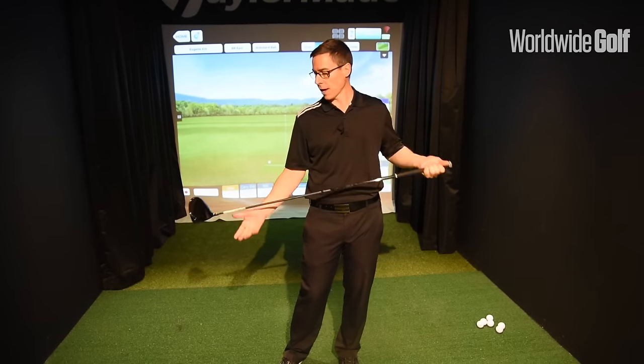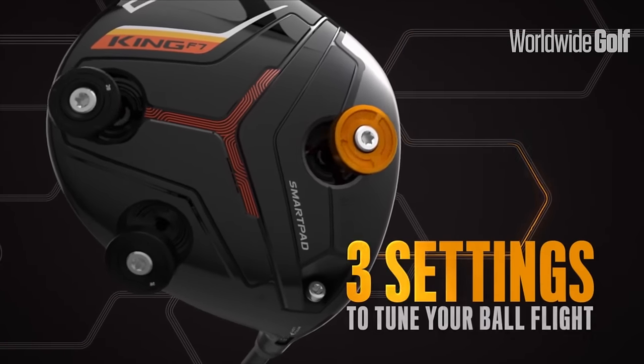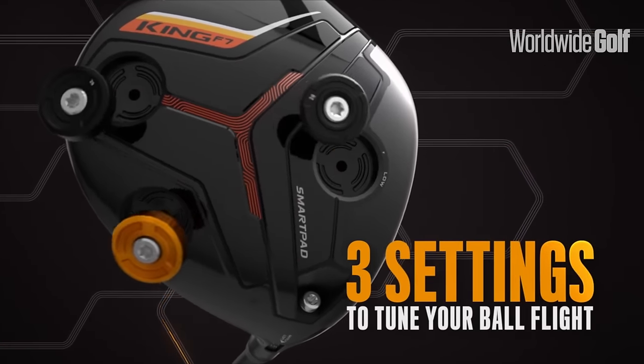It tracks your distance, it tracks where you're hitting your drives in terms of left and right, and really gives you tour analytical stats which will hopefully help you improve your game. Along with a couple of other improvements on the head, we now have three different CG positions which is really adjustable.